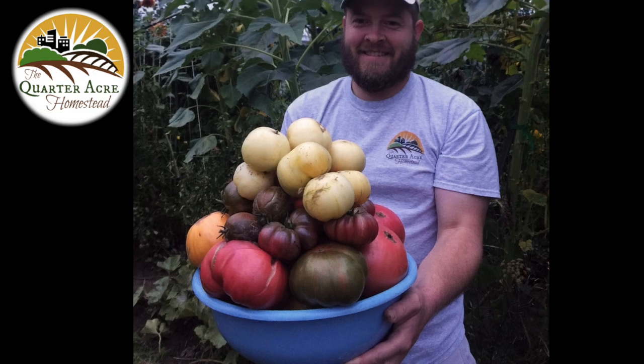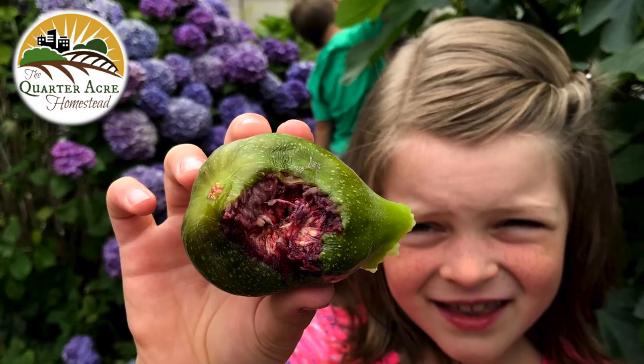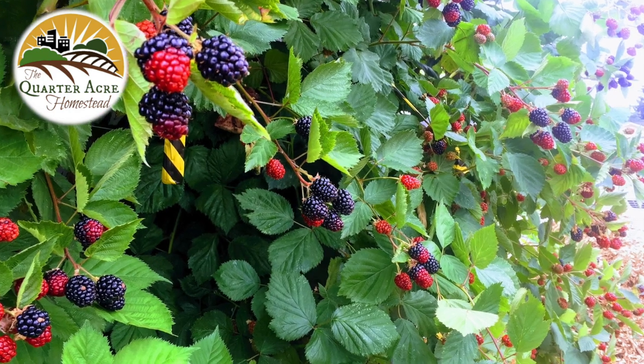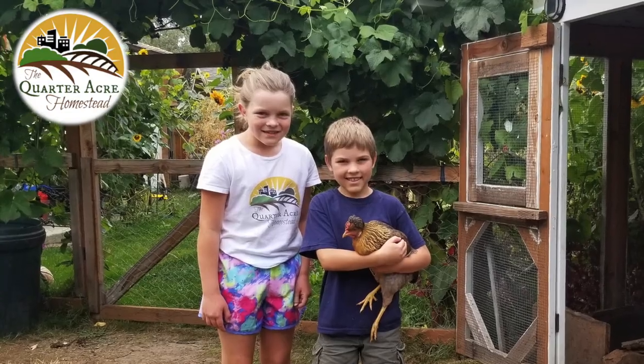Hi everybody, welcome back to the Quarter Acre Homestead. Today I'm going to tell you why I stopped using my chicken-powered chicken coop door. I've been getting a few questions on YouTube about why I stopped using my automatic chicken coop door, and this coop door was powered by the chickens themselves.